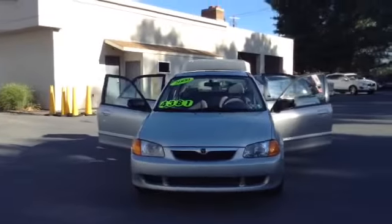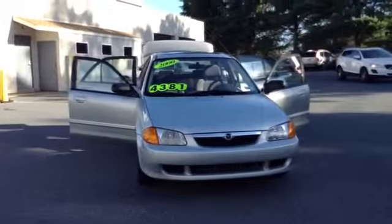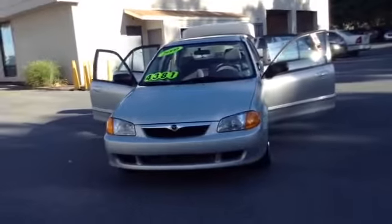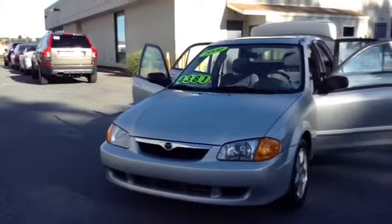Welcome to Scott Lott. This is Chad. We're looking at a 2000 Mazda Protégé ES, stock number 97142A. It's got 106,295 miles. It is an inline-four, 1.8 liter engine with a 5-speed automatic transmission in high silver metallic.